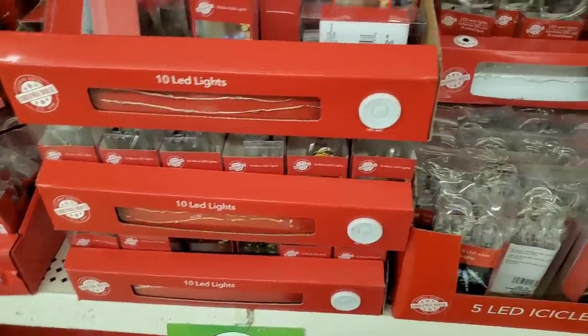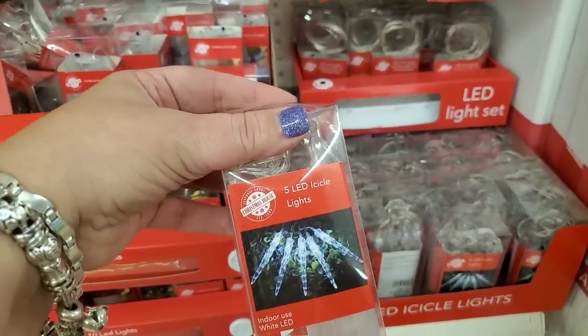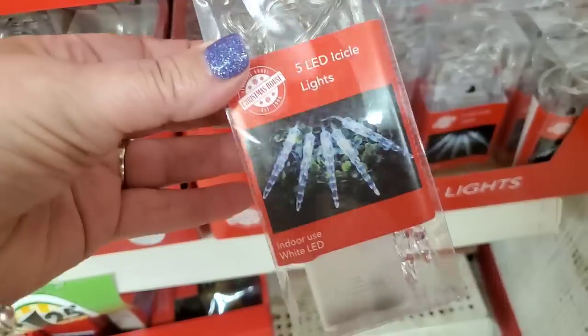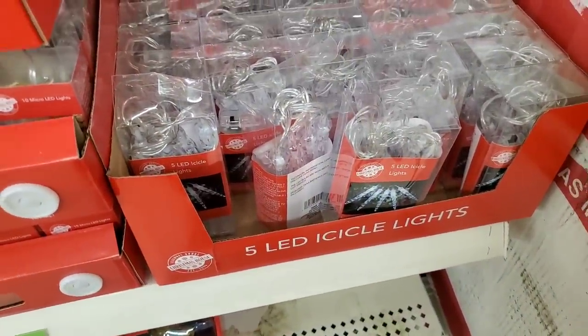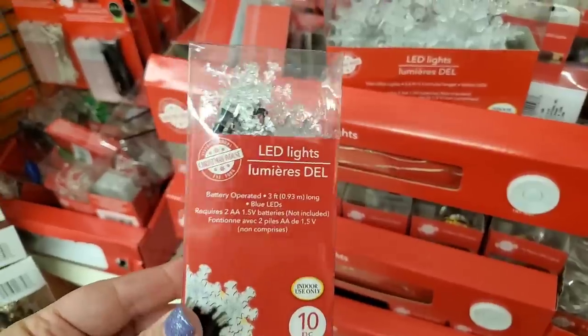Showing you all of the LED lights Dollar Tree has — they're all really cute. This is the first time I'm seeing LED icicle lights. You get five for $1.25. With a couple of those you can go across a mantel or a doorway. They're battery operated and really convenient.